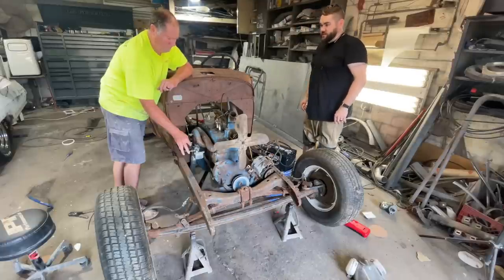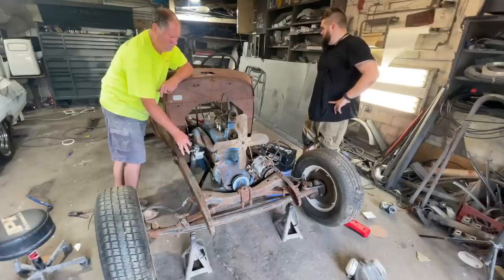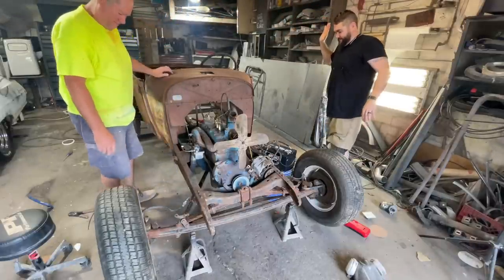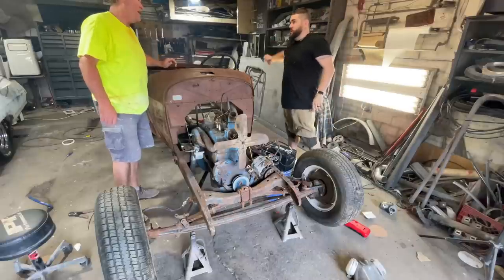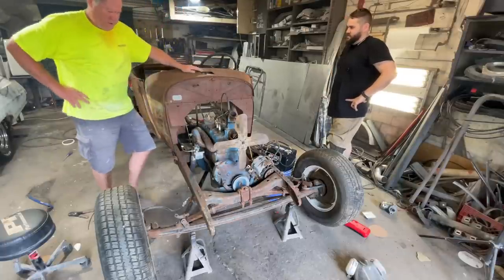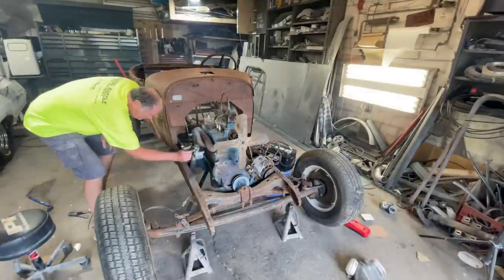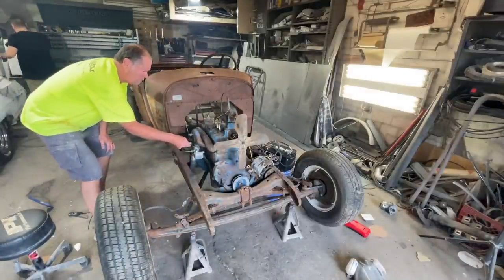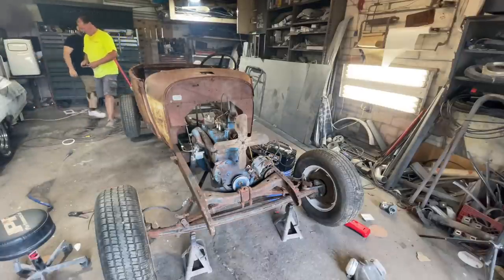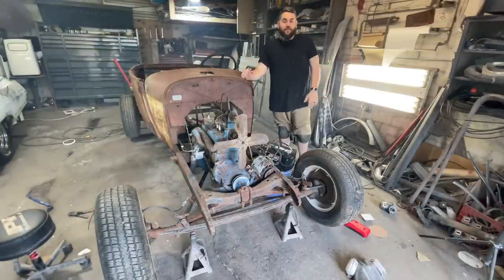That's better than yesterday! We got it idling. My dad came in, spilled gas everywhere, filled the shop full of smoke, I start it up, and then he's gone. He reminded me of my old boss Dave at the golf club — he would come in, make a mess of everything, and leave.